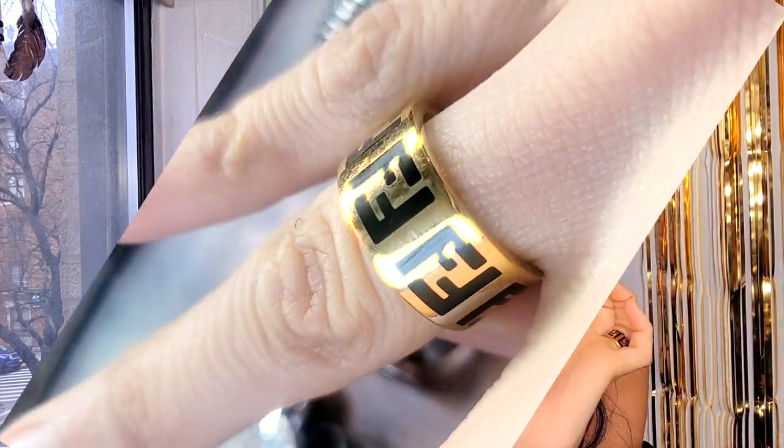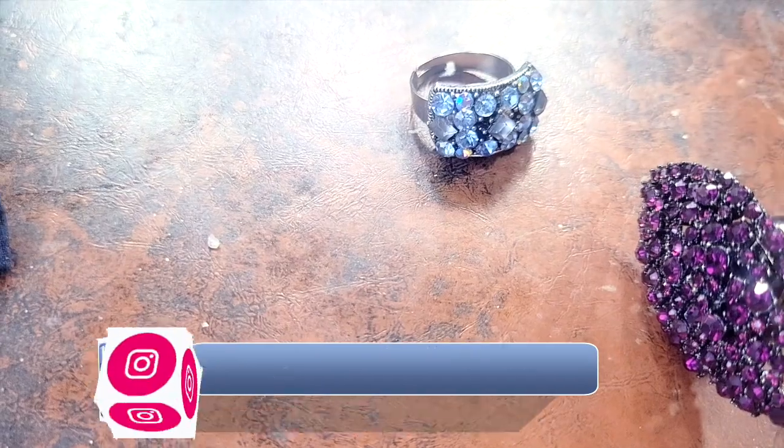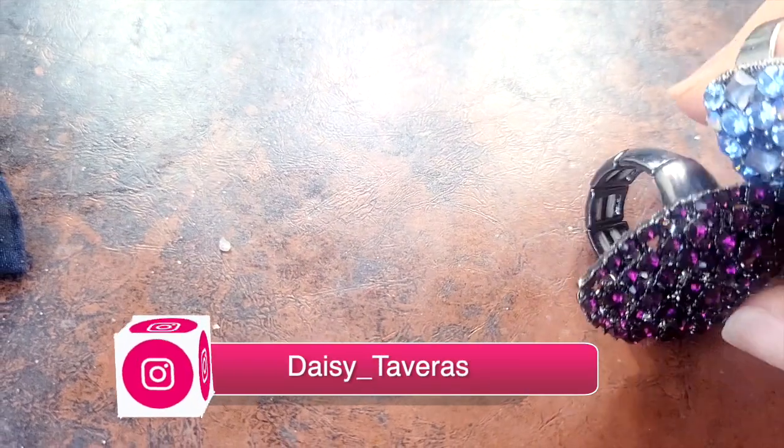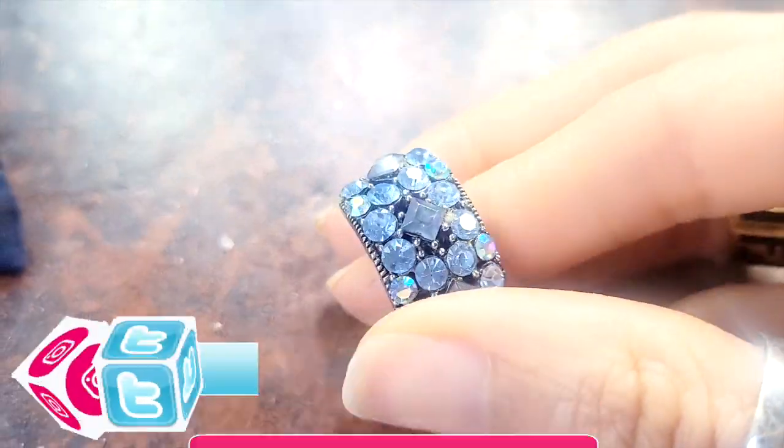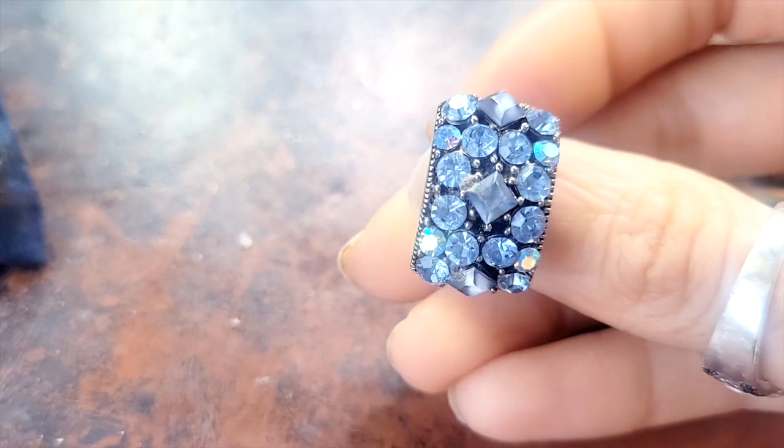This video is all about my ring collection — my small, bougie broke ring collection. I decided to do this on a day that's super cloudy outside with no sun in sight, but hopefully you can still see the crystals and the brightness and the glitter.